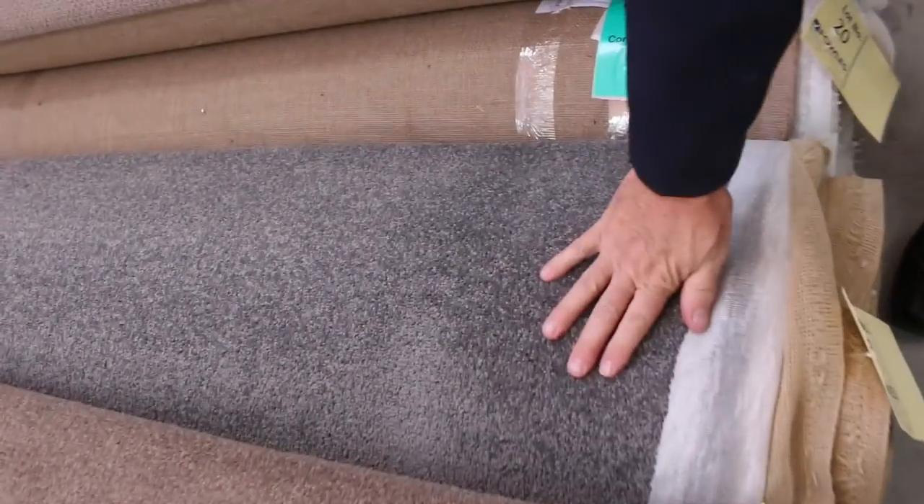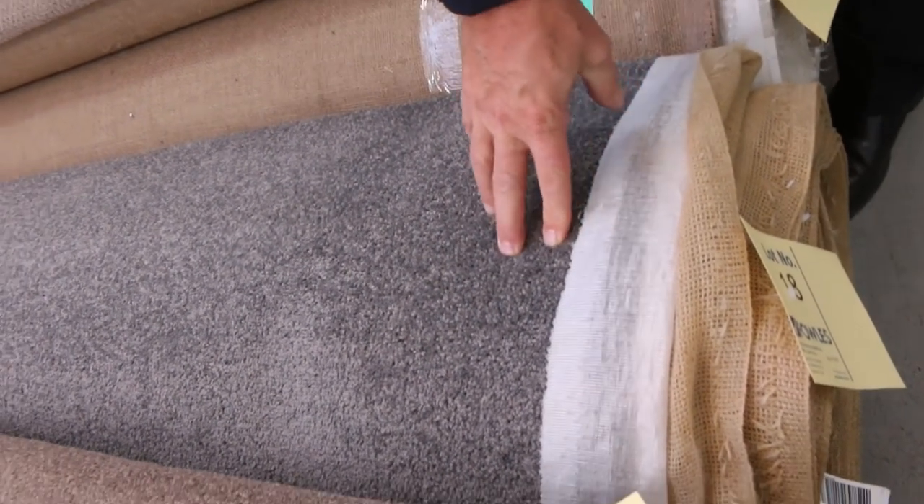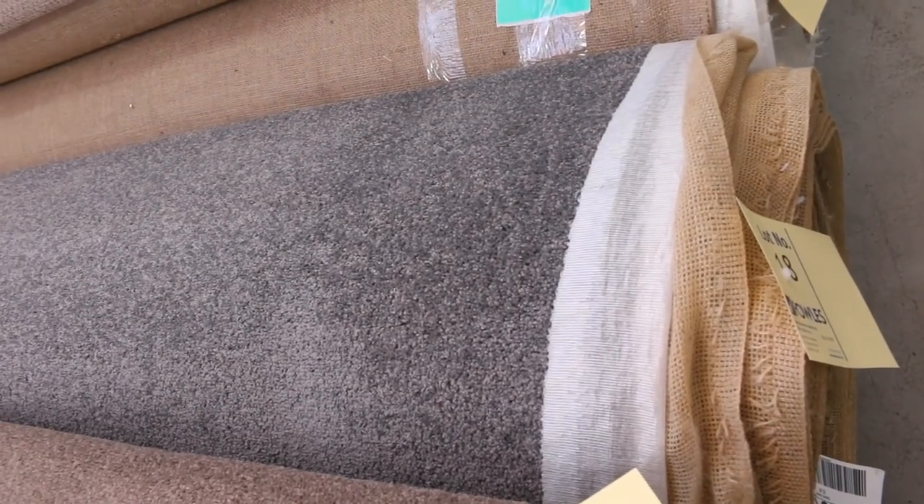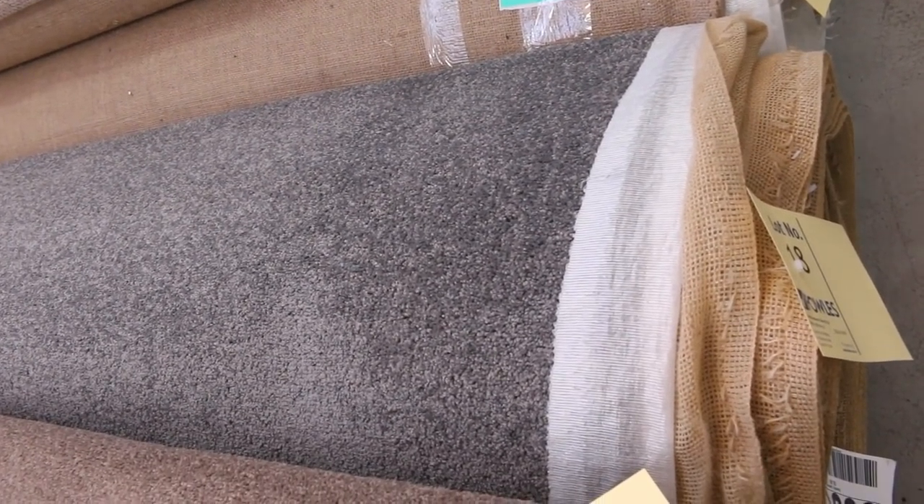Some of these carpets, like this one here which is lot number 18 — this is a 26.4 metre white roll. It's a nice grey twist pile. We'll sell it anywhere from $25 a broadloom metre, but some of them will make a little bit more.